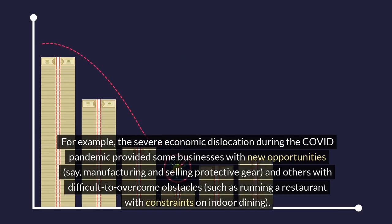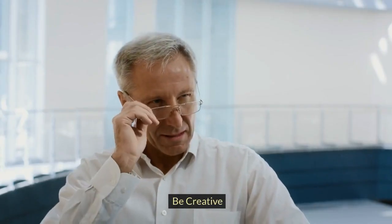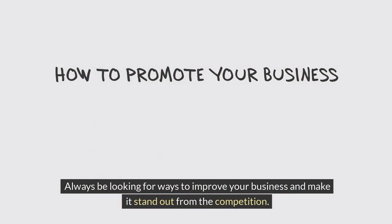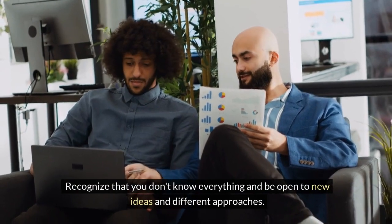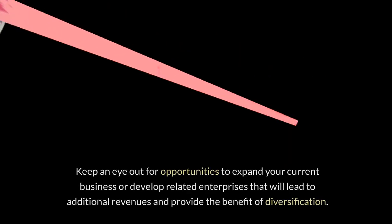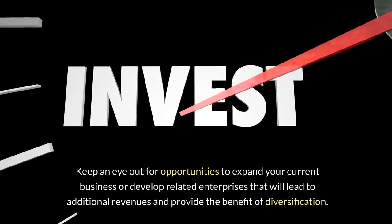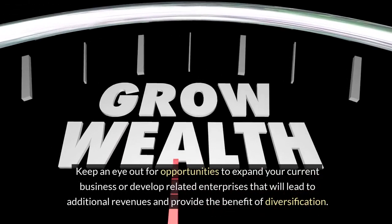And others with difficult to overcome obstacles, such as running a restaurant with constraints on indoor dining. Be creative. Always be looking for ways to improve your business and make it stand out from the competition. Recognize that you don't know everything and be open to new ideas and different approaches. Keep an eye out for opportunities to expand your current business or develop related enterprises that will lead to additional revenues and provide the benefit of diversification.